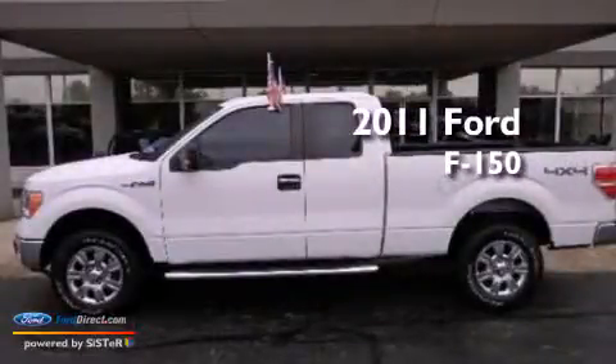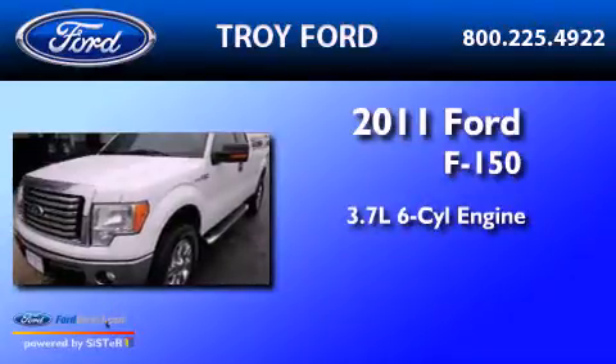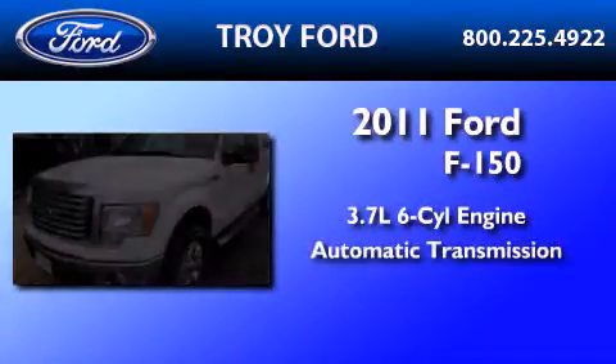This is a 2011 Ford F-150. It has a 3.7-liter six-cylinder engine and an automatic transmission.